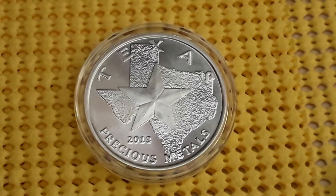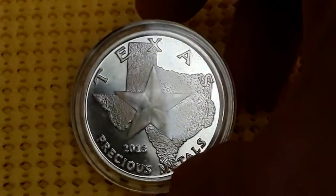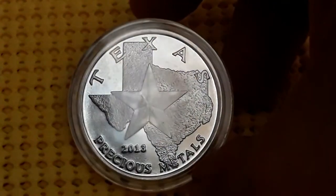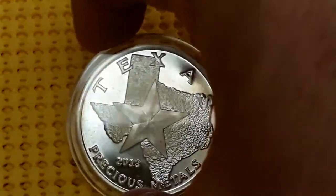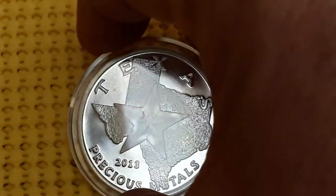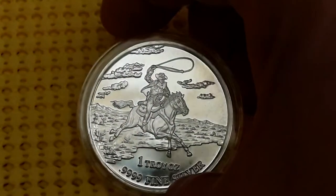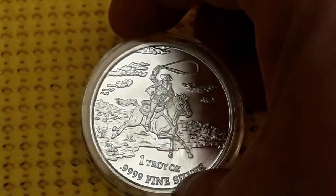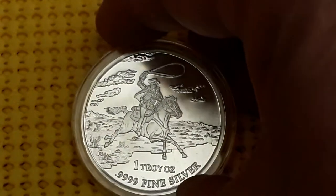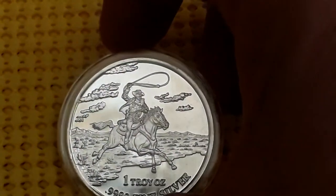These are some rounds I'm collecting from Texas Precious Metals, the Texas Mint. This, I believe, is the first one to come out — 2013. It has the Star of Texas, an outline of Texas, and a cowboy with his lasso riding. One troy ounce. If you notice, four nines fine silver. I know some people out there collecting and stacking really like the four nines silver.